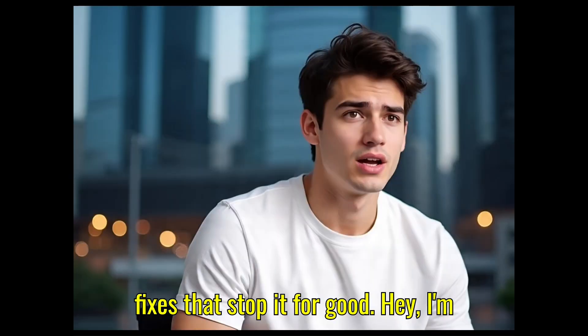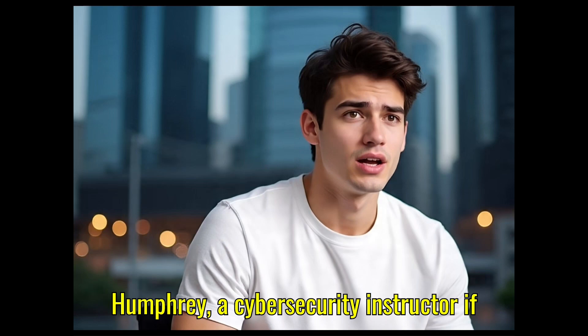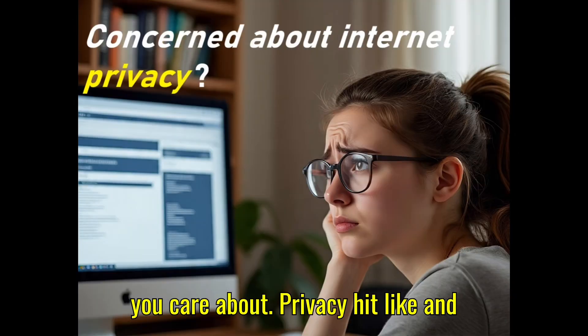Hey, I'm Humphrey, a cybersecurity instructor. If you care about privacy, hit like and subscribe.